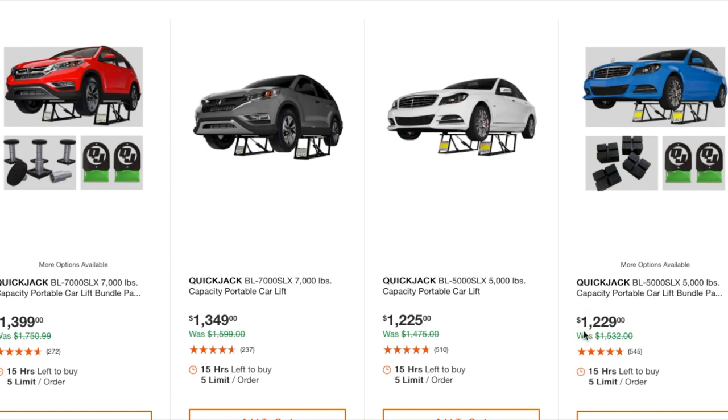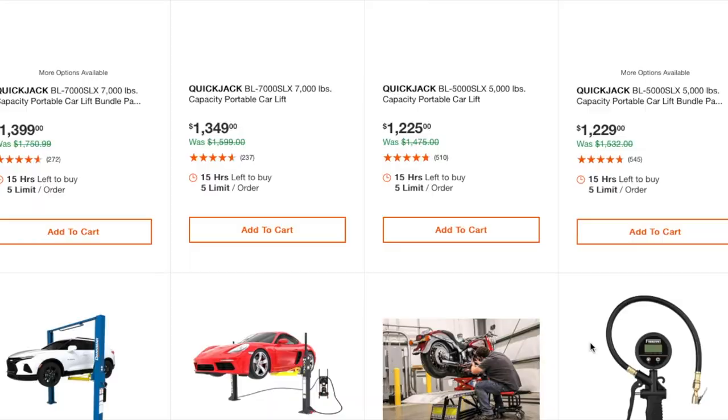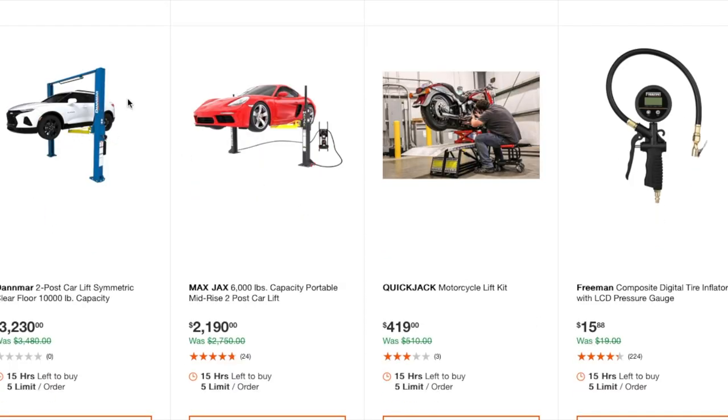The 5,000 lb QuickJack is $1,229. These car lifts are what I'd want in my ideal shop — this is a 10,000 lb capacity two-post car lift at $3,230, and then there's a 6,000 lb capacity portable mid-size two-post car lift at $2,100.